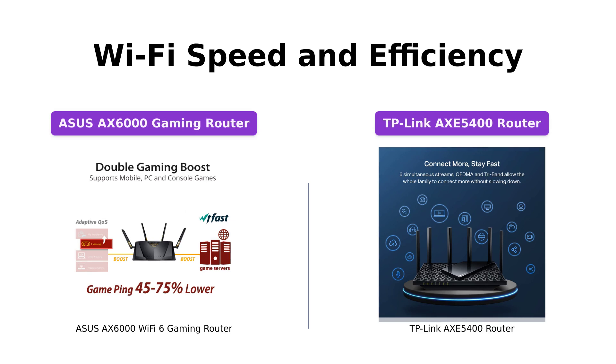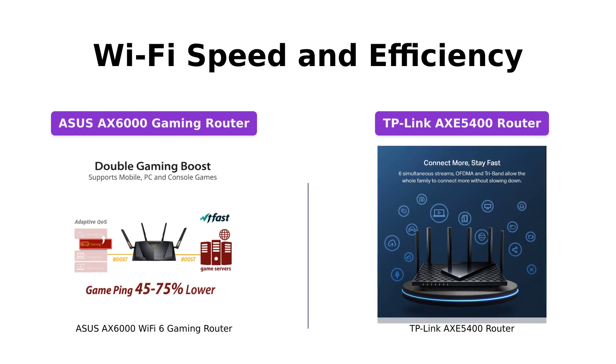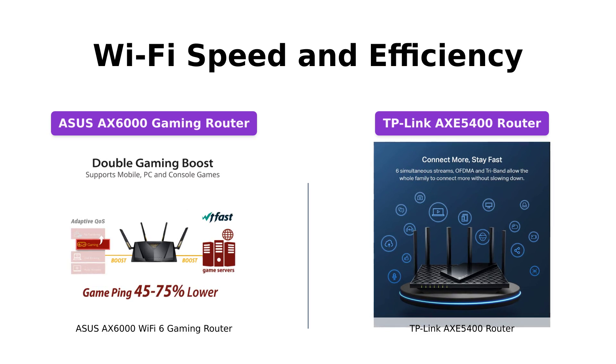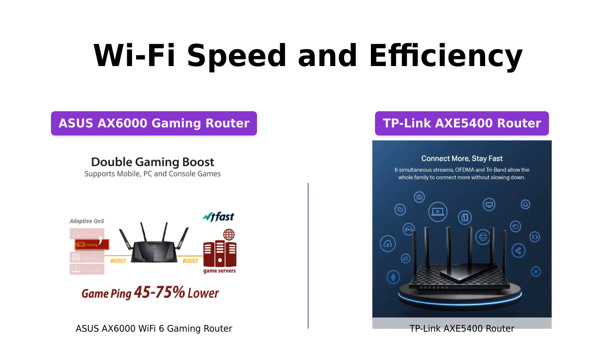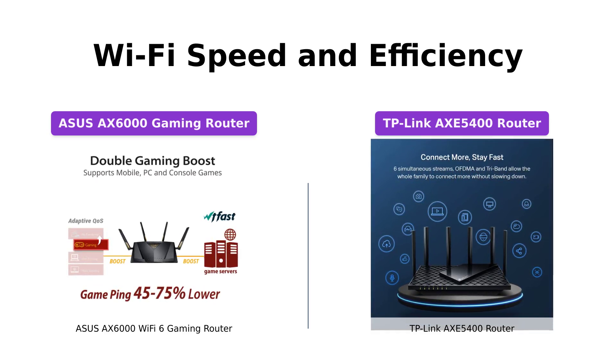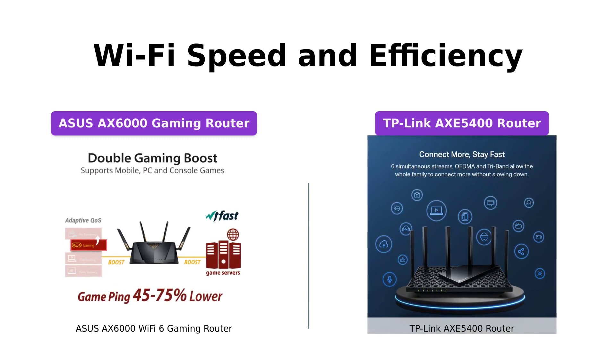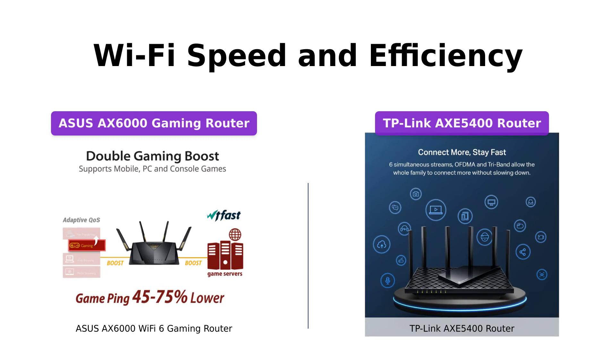When it comes to Wi-Fi speed and efficiency, both routers excel. The ASUS AXE 6000 boasts a next-gen Wi-Fi standard of 802.11ax with speeds of up to 6,000 Mbps, ensuring smooth gaming and streaming. On the other hand, the TP-Link AXE 5400 offers tri-band Wi-Fi 6E technology, providing up to 5,400 Mbps for faster browsing, streaming, and downloading.